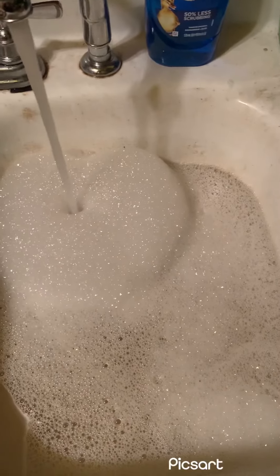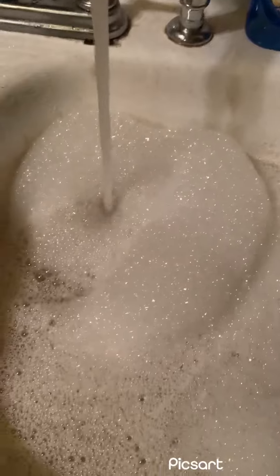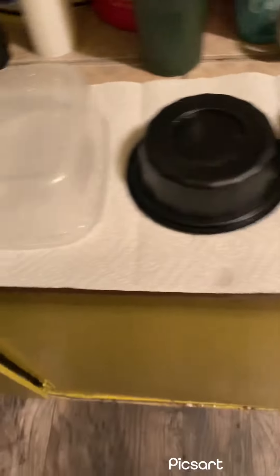Right now I have hot water and Dawn soap ready to clean up the kitty cat bowls — it shouldn't be long. I'm drying them right here on a paper towel. I'm back — all of the kitty cat bowls are all clean now. They are just drying now.